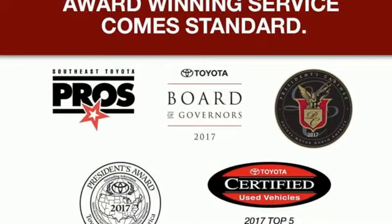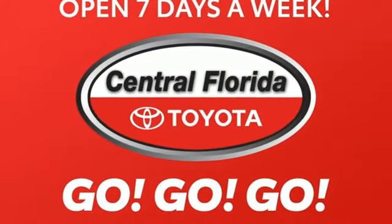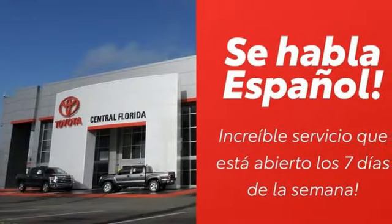Gas pressurized shocks, auto-dimming rear view mirror, and V6 engine. Comfortable, convenient quality.